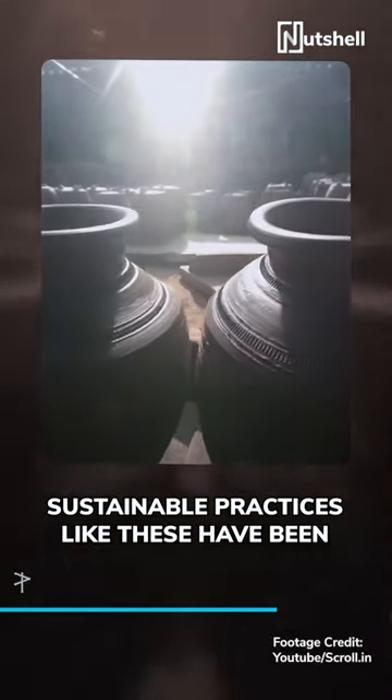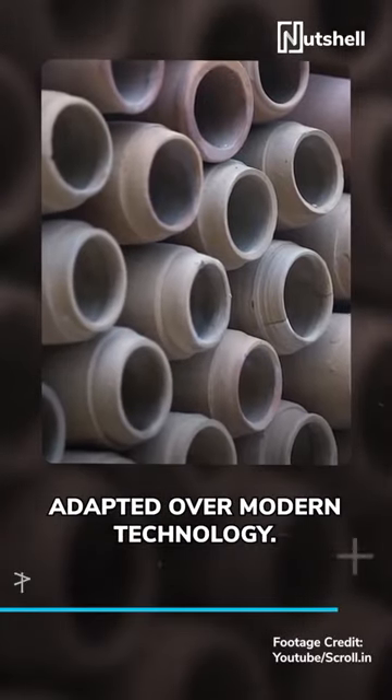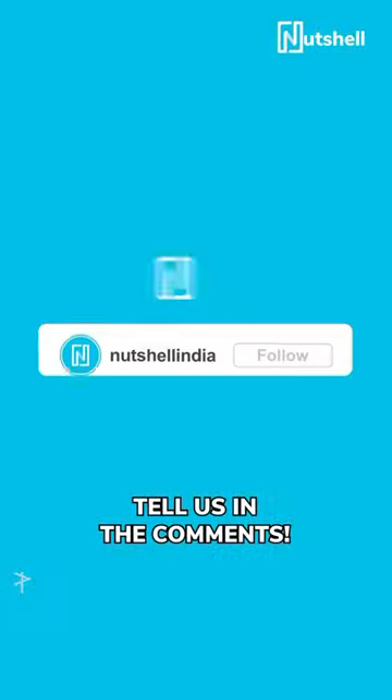Sustainable practices like these have been used in India for over thousands of years, and it's great to see them being adapted over modern technology. What are some other underrated inventions in India? Tell us in the comments.